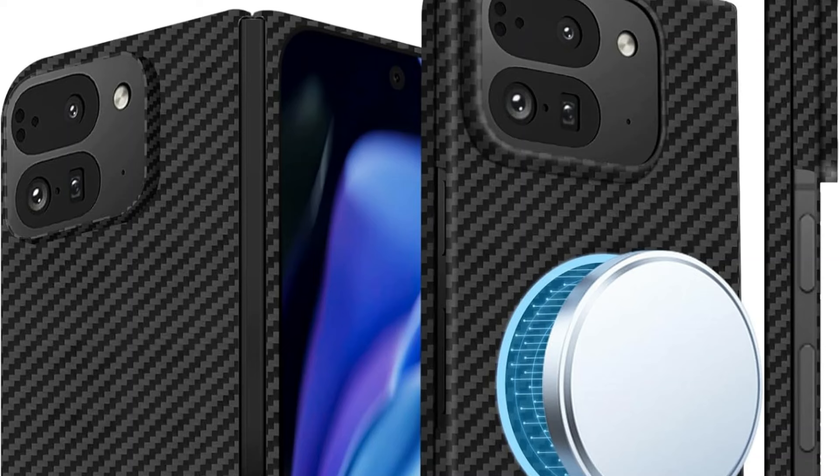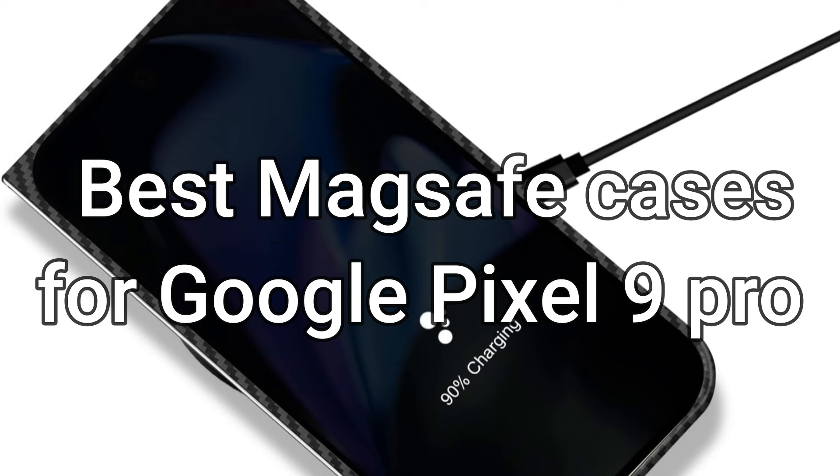We will look at some of the best MagSafe cases for the Google Pixel 9 Pro Fold in this thorough guide to make sure your gadget is always fashionable and safe.